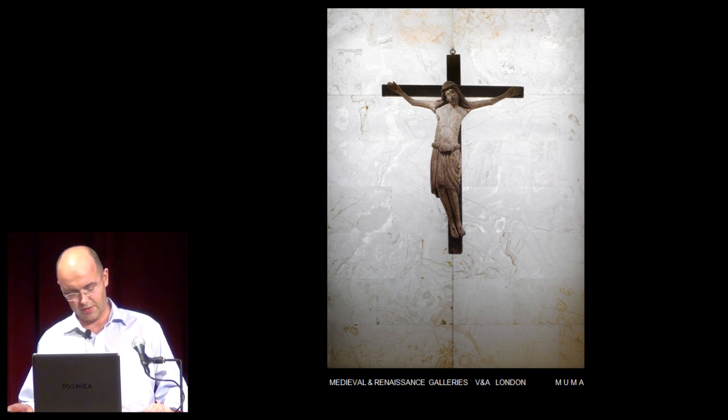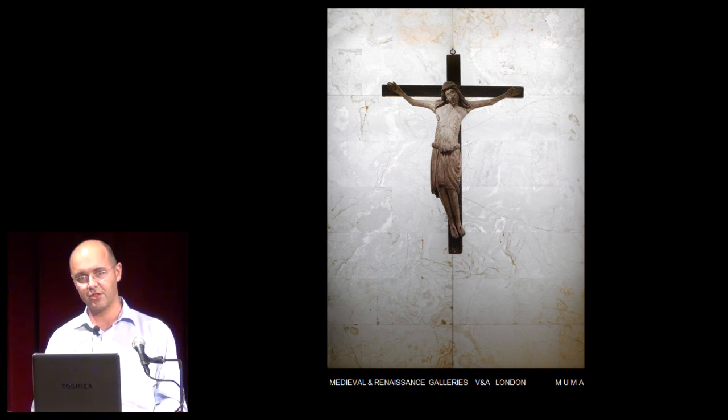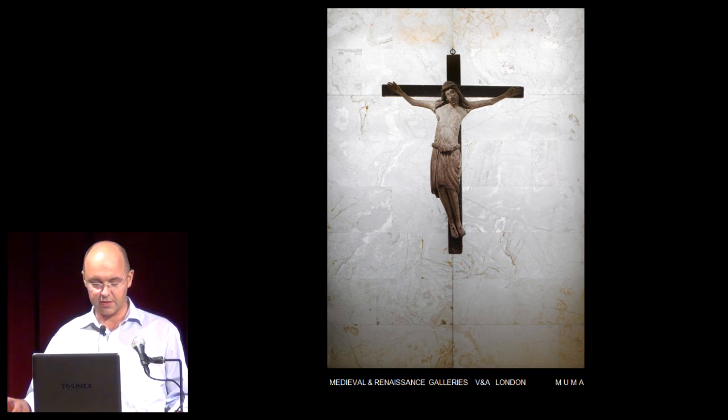We are the architects of the project and were commissioned in 2003 as the result of an international design competition. The competition was for exhibition design, however in our submission we also proposed a fairly significant alteration to the building itself. We understand from the V&A that it was a combination of our approach to the artifacts, the method of their display, light, daylight, together with our approach to the historic fabric of the museum that resulted in us winning the competition. It is this that I'll explain today.